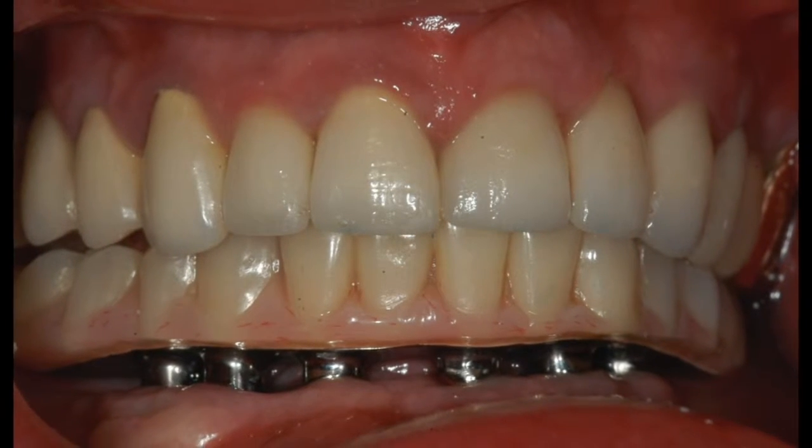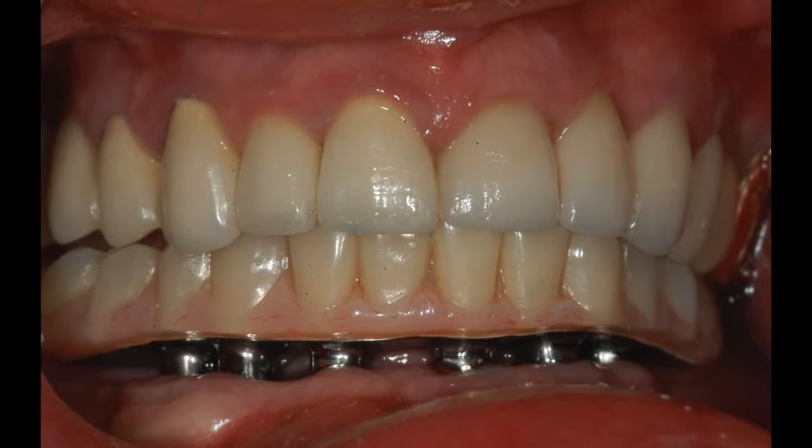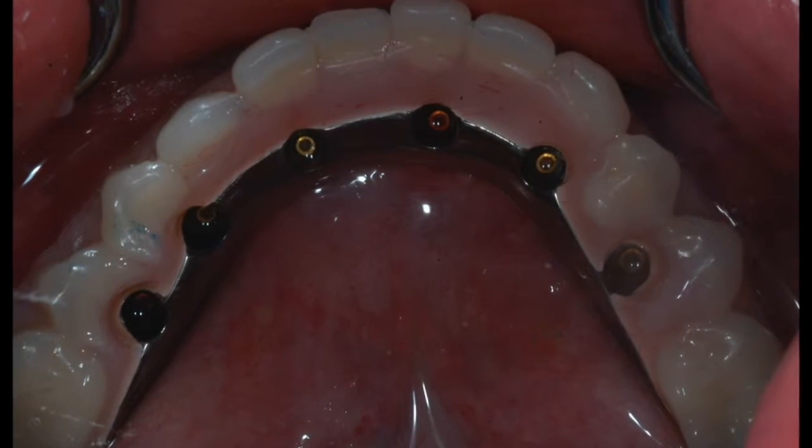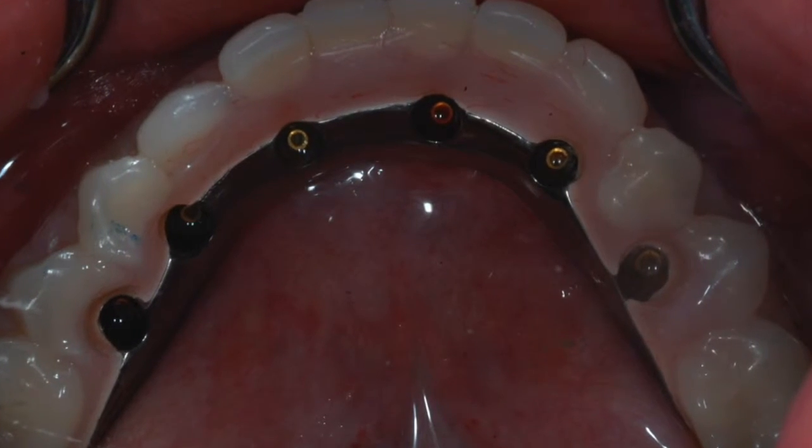The removable prosthesis is designed in such a way that it can be removed for hygiene purposes, and the hybrid prosthesis can also be removed, but only by the dentist. All these parts are really impressive, but there has to be a downside to implants, right?